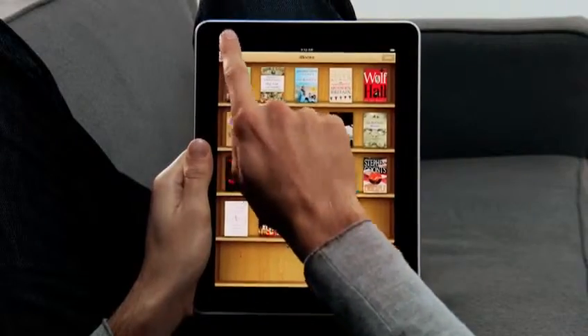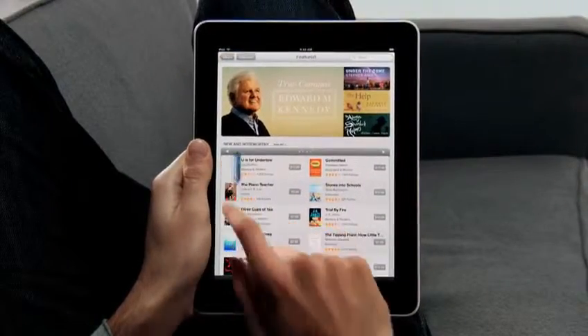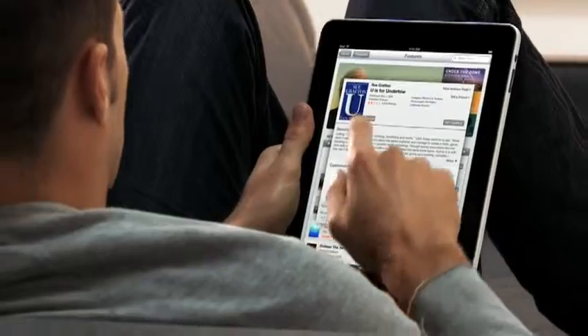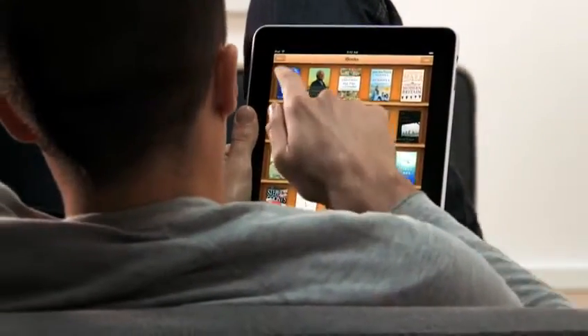Not only can you read books on it, but the UI actually flips over to reveal a bookstore behind it. With a tap of your finger, you can purchase and download a book and immediately start reading it.